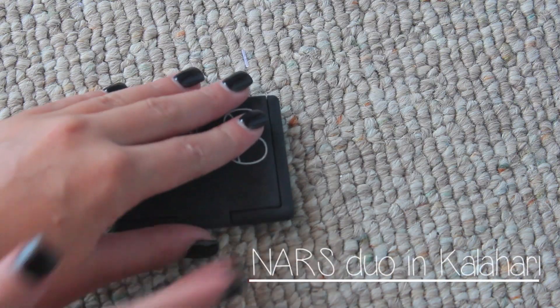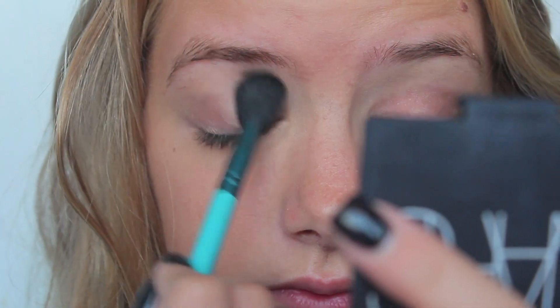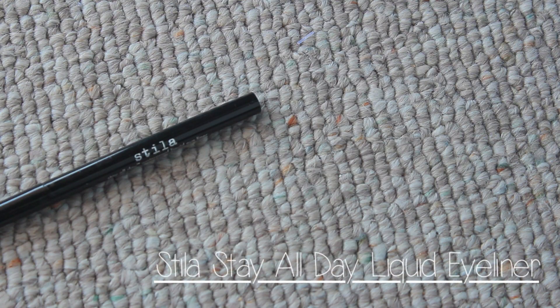And I'm priming my eyes and using this NARS Duo in Kalahari. I put both the colors on my lid and both the colors in my crease. And it looks like I spent so much time on it, and I didn't. It makes my blue eyes pop a lot.